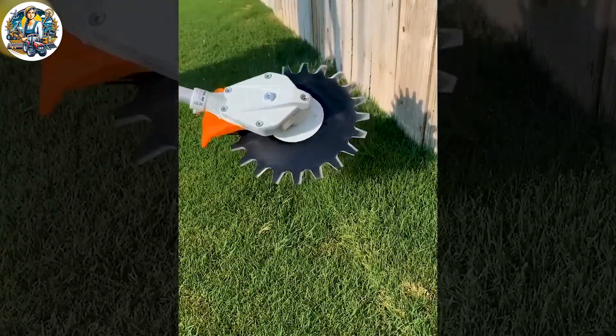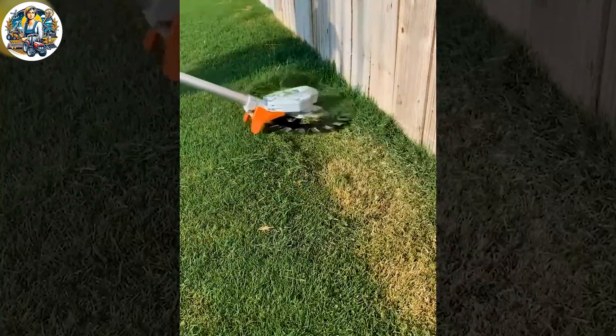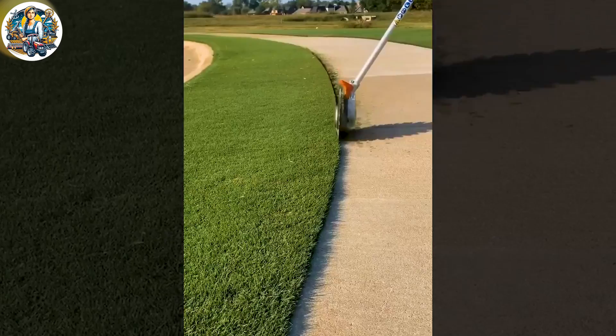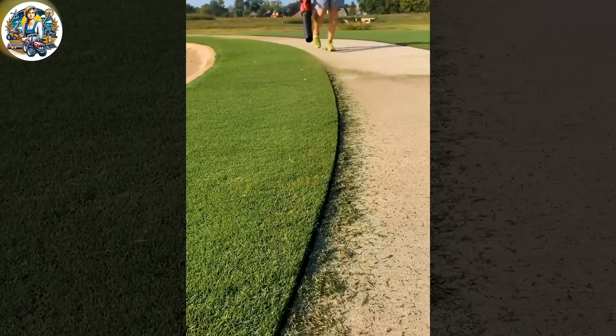These oddly satisfying rotary scissors are a mesmerizing blend of form and function. The rhythmic cutting motion creates a satisfying visual and auditory experience.